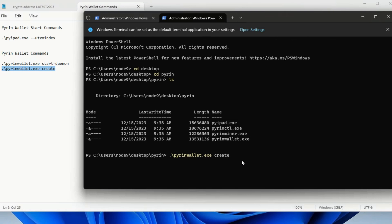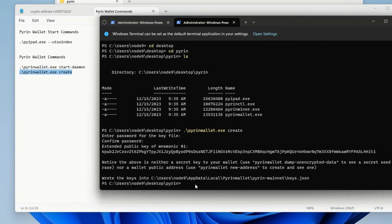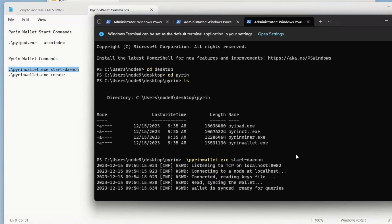Now I run the command to create the wallet: period backslash pyrinwallet.exe space create. All wallet commands go through pyrinwallet.exe, not pyipad. Hit enter — it asks for a password for the key file. I enter a password and confirm it. We can see our extended public key and mnemonic, same as we saw with Carlson. Now we need to start the wallet daemon, and it will connect to our main blockchain node daemon and synchronize transactions so we can get a wallet address, check balances, send and receive coins.